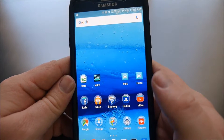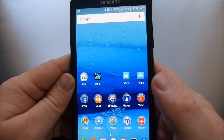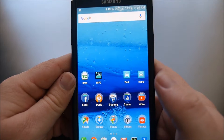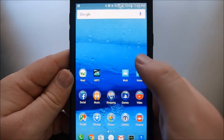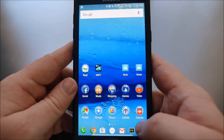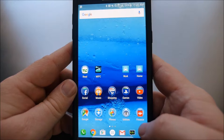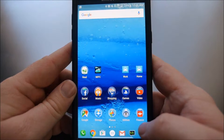Hey guys, what's going on? It's GregglesTV. Welcome to another episode of Android for Beginners. I'm going to show you a very cool app called Google Rewards. What you get with that app is you get free Google Play Store credit to use on apps, games, movies, and music as well.